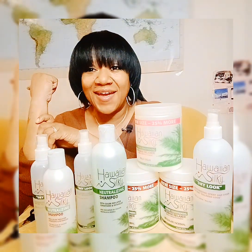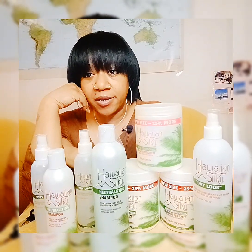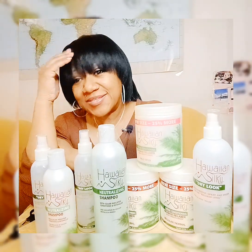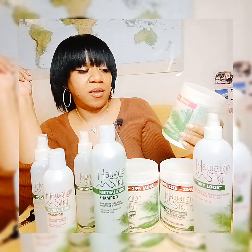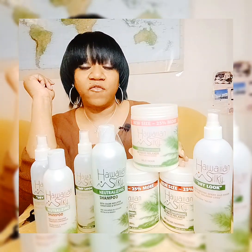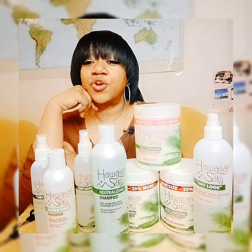Whether you're a seasoned DIY hair enthusiast or a first-time user of relaxers, always be mindful of avoiding overlapping on previously processed hair — I just can't stress that enough. You'll see a difference in your hair growth. It's a simple yet crucial step in preserving the health and strength of your tresses. I give this product a big thumbs up and absolutely love how long it lasts — it lasts a long time.